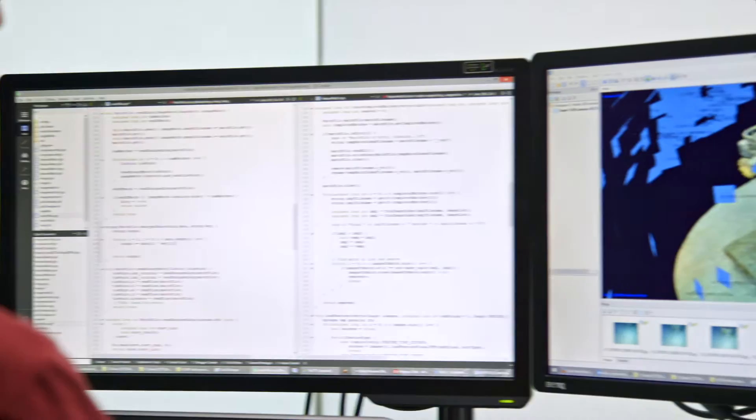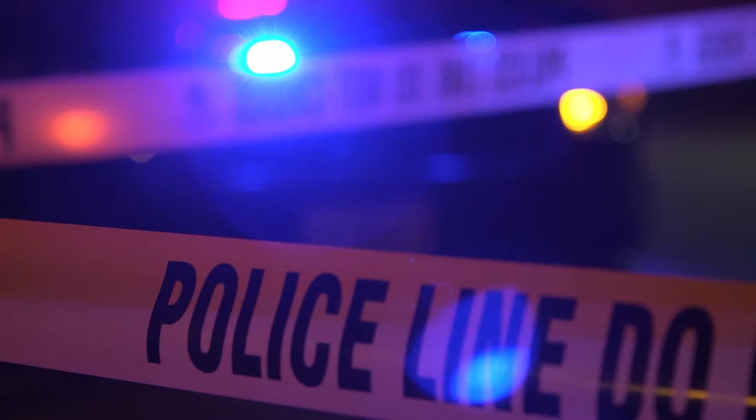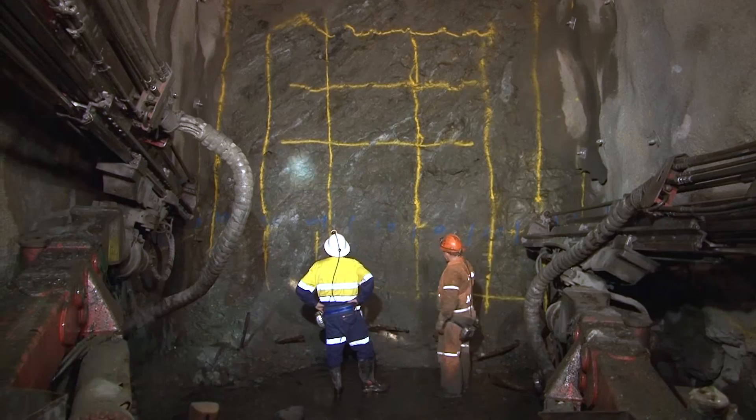complexity that they cannot be processed using conventional methods. The innovation also has potential applications on land, such as forensic analysis of crime scenes and safety education for underground mine sites.